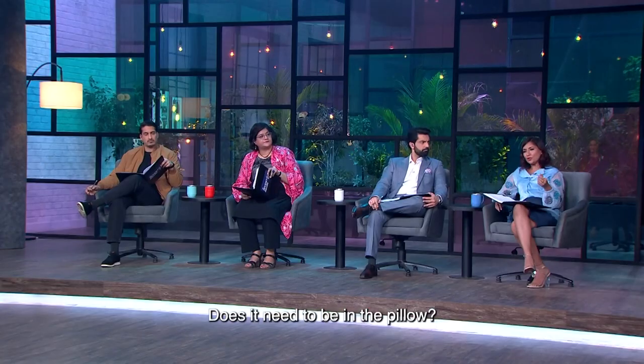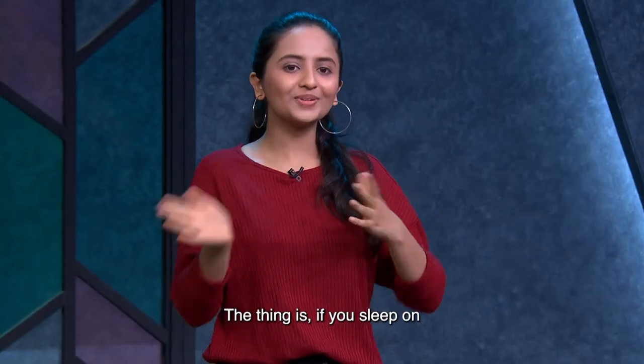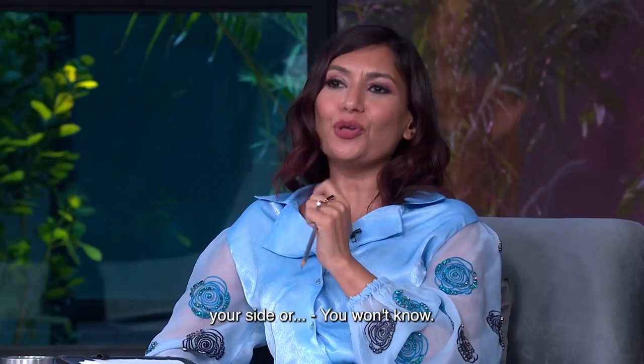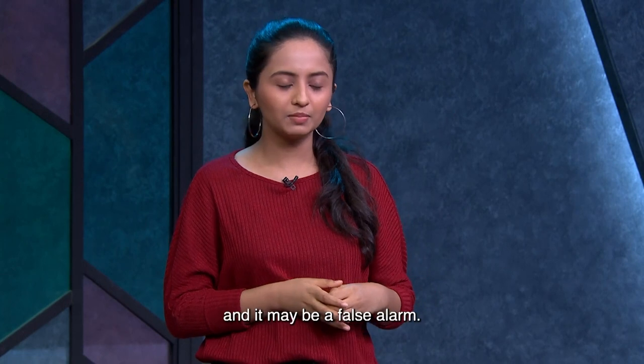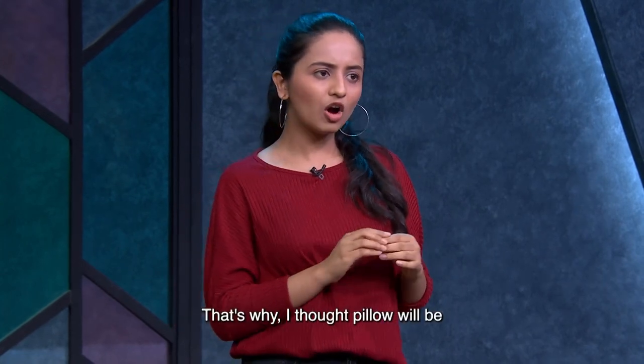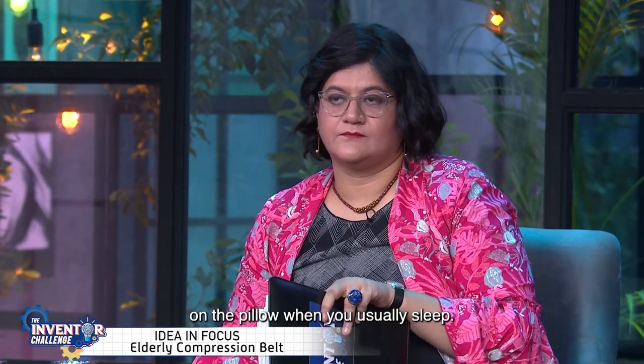When asked whether the sensor needs to be in the pillow rather than the belt itself, the concern was that sleeping on your side or stomach might cause false alarms if the sensor were in the belt. The pillow was chosen because your head is always on it when you sleep, which reduces the scope of false alarms.